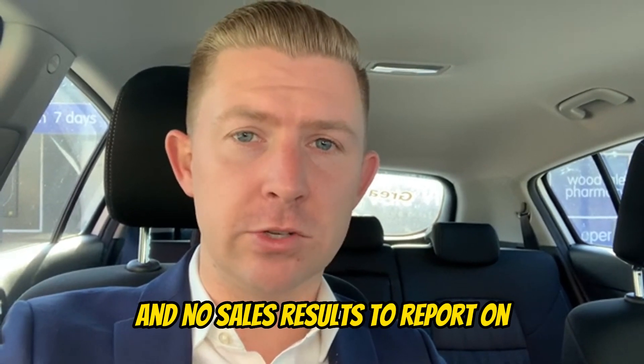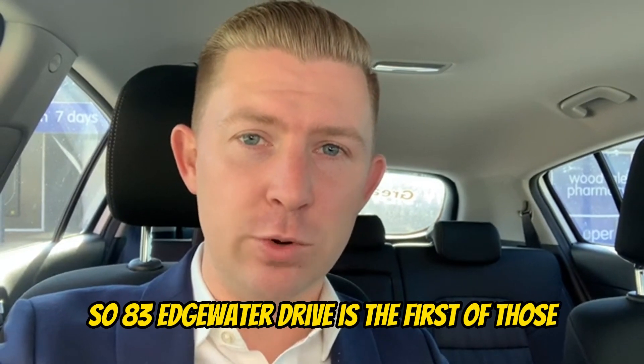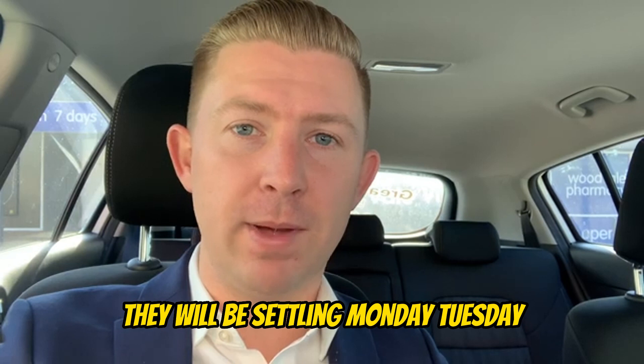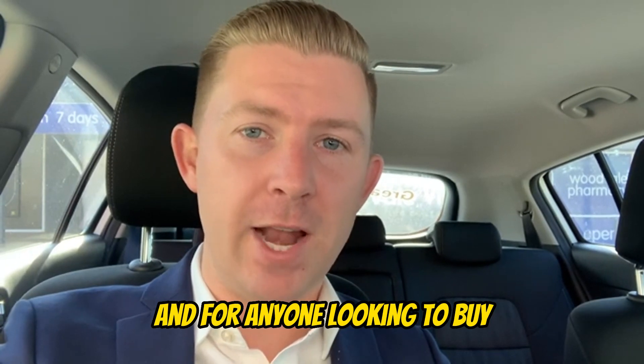No sales results to report on, but we do have two properties in Edgewater settling this week. 83 Edgewater Drive is the first of those, and 27A Emerald Way is the other. They will be settling Monday and Tuesday, so we'll give you the results of those sales next week.